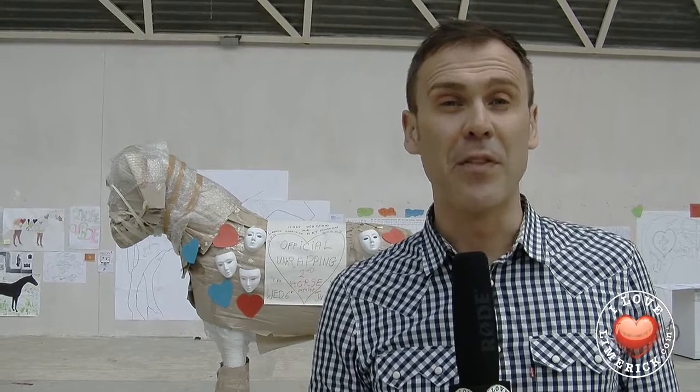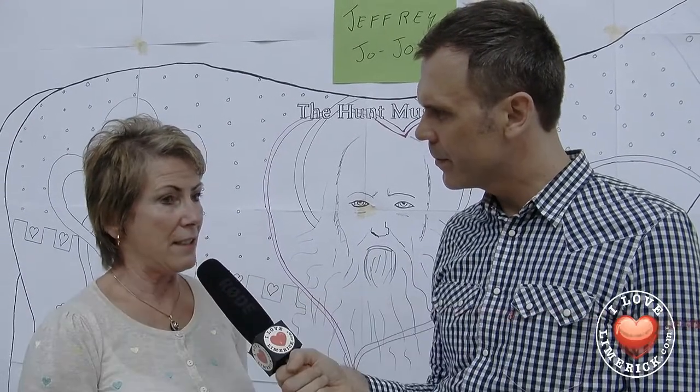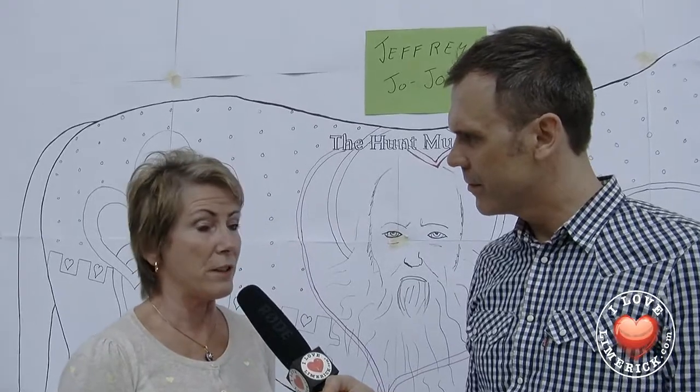This is Richard Lynch, you're watching ilovelimerick.com, and today we're here to talk about the Limerick Corridor Art Program. We started initially because there wasn't any art in the south side of the city — there was no culture of any description that the children had been engaged in, there was no artwork whatsoever.